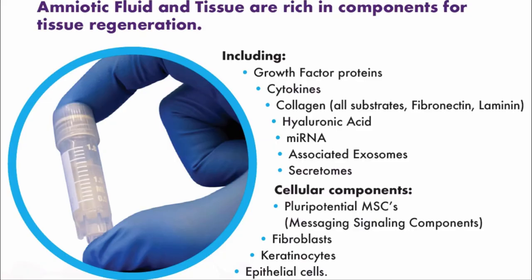Amniotic fluid is rich in the components for tissue regeneration — it has growth factor proteins, over 75 growth factors, cytokines, collagen, hyaluronic acid, and messenger RNA. It also contains mesenchymal stem cells. Looking at products such as what R3 provides, third-party assays show a significant number of viable stem cells after thawing, along with fibroblasts, keratinocytes, and epithelial cells.